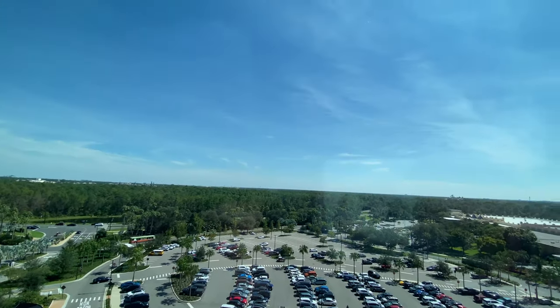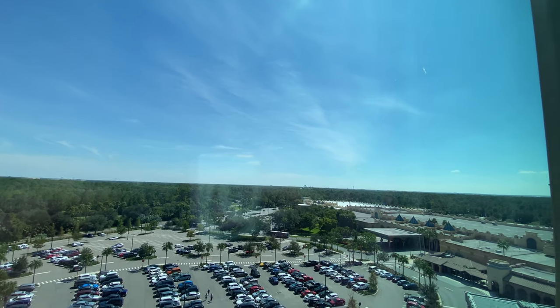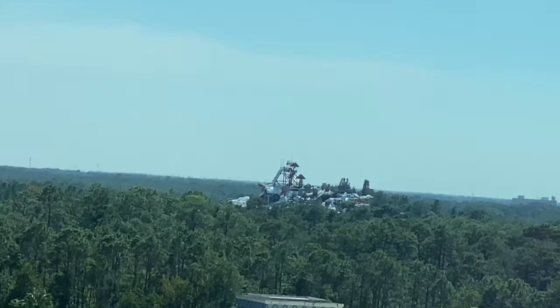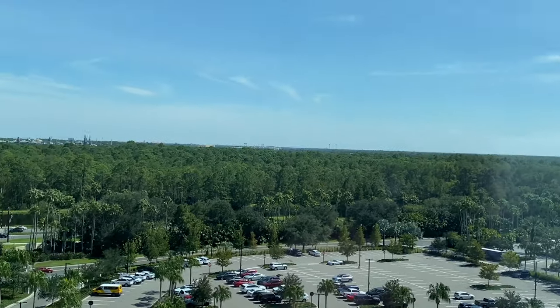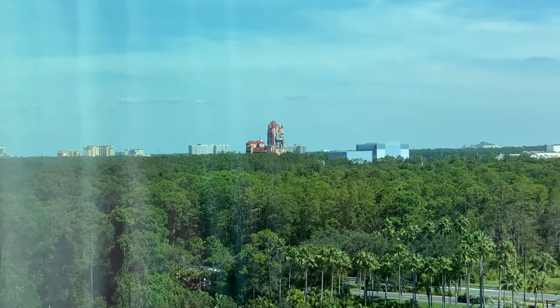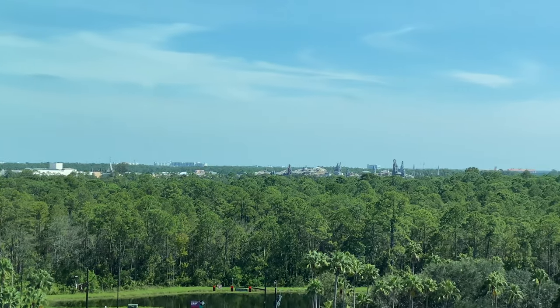Oh nice, you can see Galaxy's Edge! And over here I believe that is the snow water park — Blizzard Beach. Oh, and you can see the Tower of Terror! There's Galaxy's Edge right there.